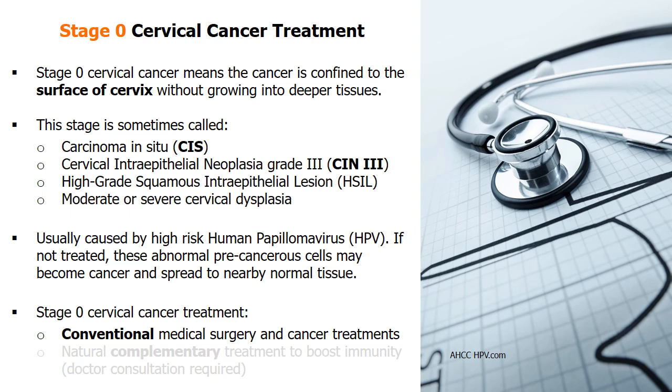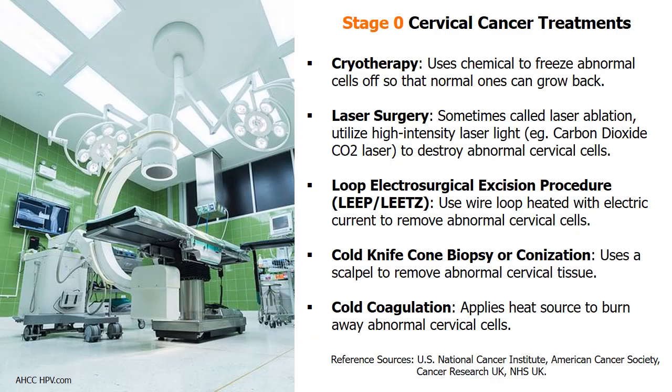If not treated, these moderate or severe cervical dysplasia may become cancer and spread to nearby normal tissue. Conventional stage 0 cervical cancer treatments include cryotherapy, which uses chemicals to freeze off abnormal tissues.